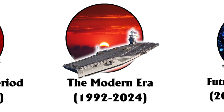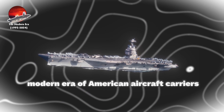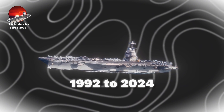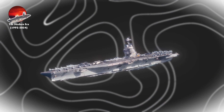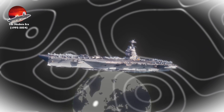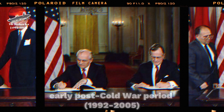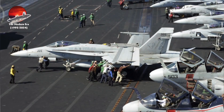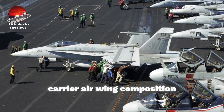The modern era of American aircraft carriers, spanning from 1992 to 2024, represents a period of significant technological advancement and operational adaptation in response to evolving global challenges. The early post-Cold War period, 1992 to 2005, saw substantial changes in carrier air wing composition.